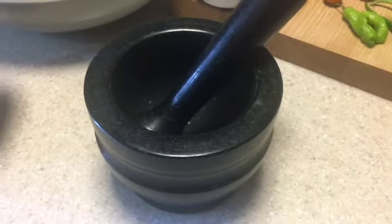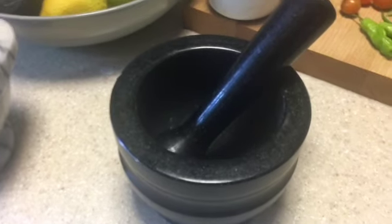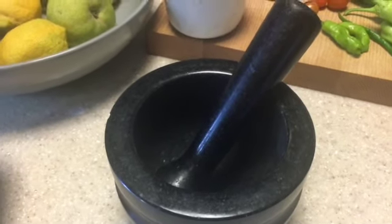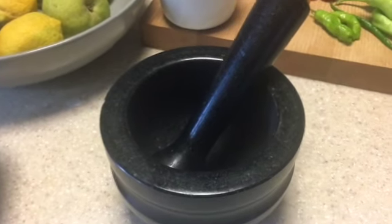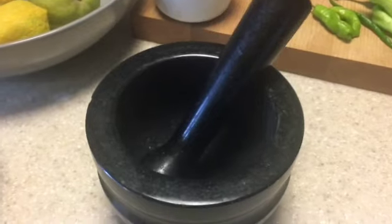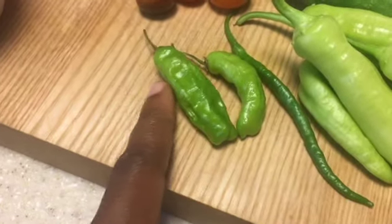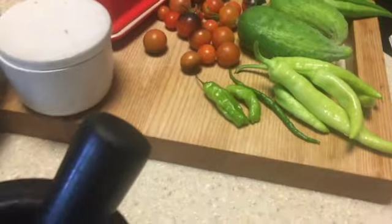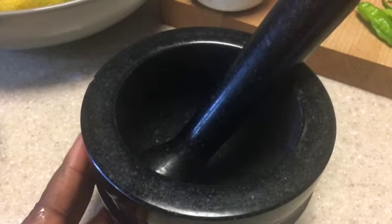Instead of using a mortar and pestle you can always use a food processor or a blender, but especially after having a garden, this thing has come in handy more often than not. Almost anything you can do with a food processor you can do with a mortar and pestle. That's just our harvest for today — if anybody knows what these peppers are please let me know, because I can smell them and I know they're super hot. Anyway, this is the Cole and Mason mortar and pestle.